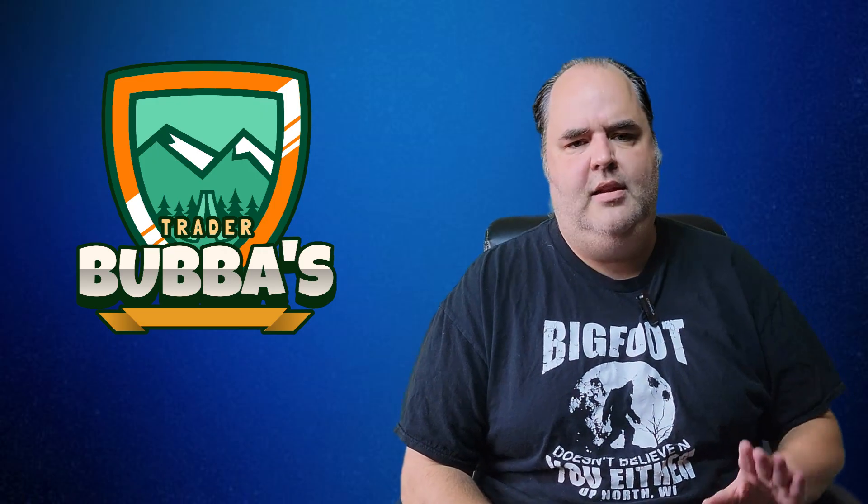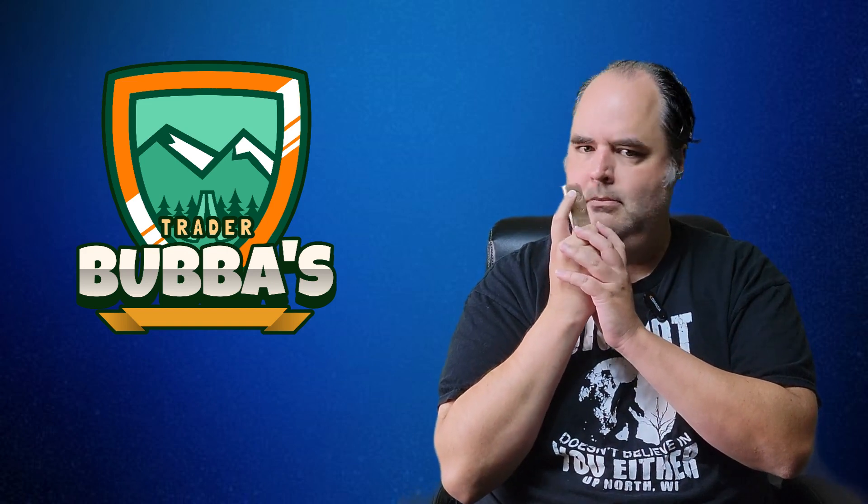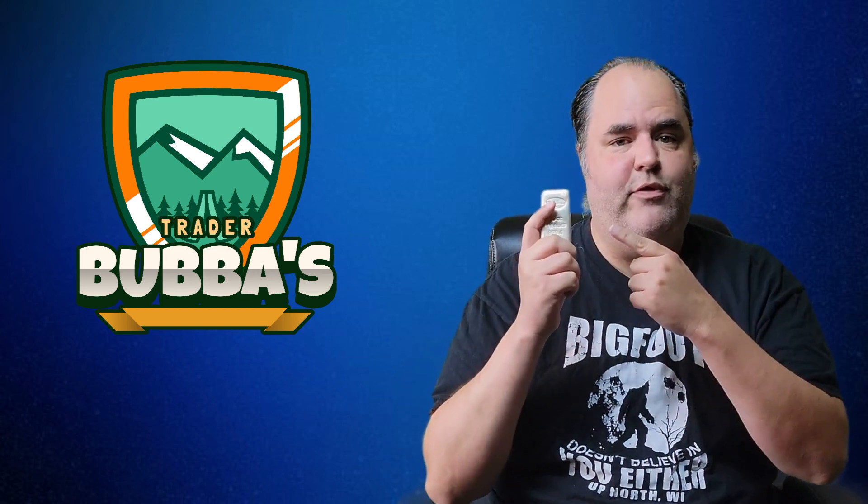Now y'all, I've said in a previous video, and y'all have heard me say this a million times, my favorite thing to stack is actually 10-ounce silver bars. But aside from these 10-ounce silver bars, what am I stacking right now?